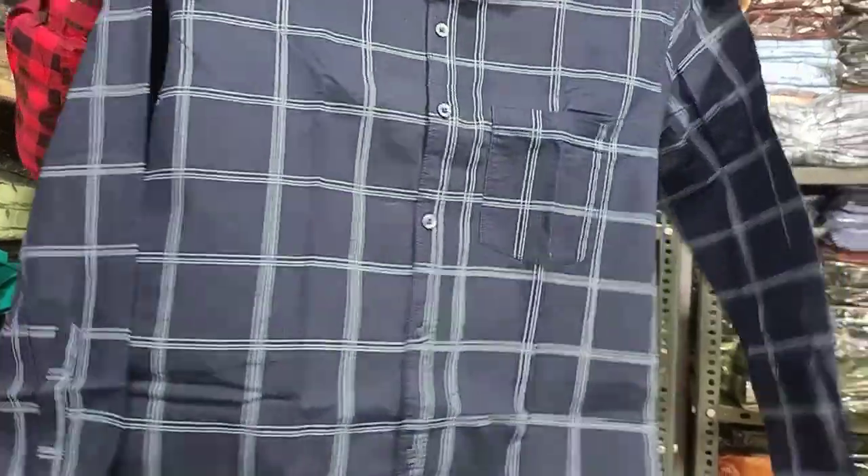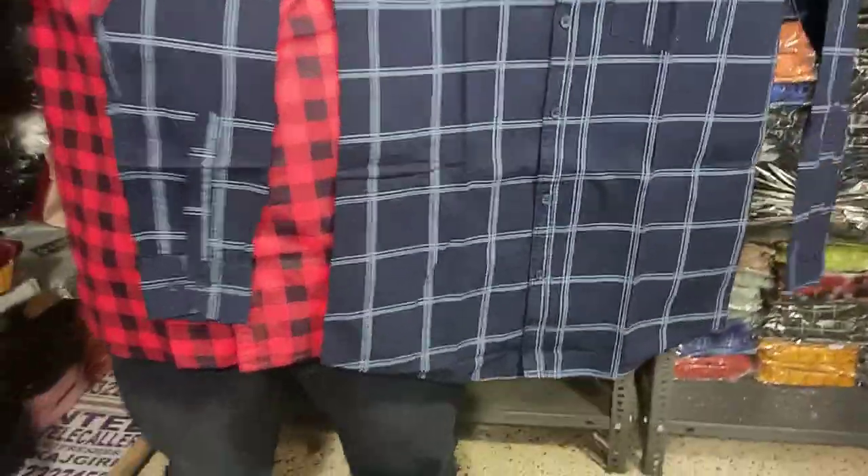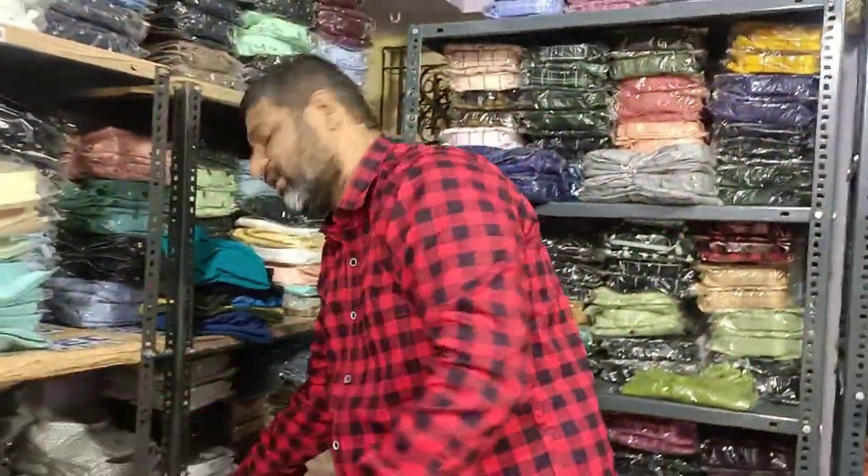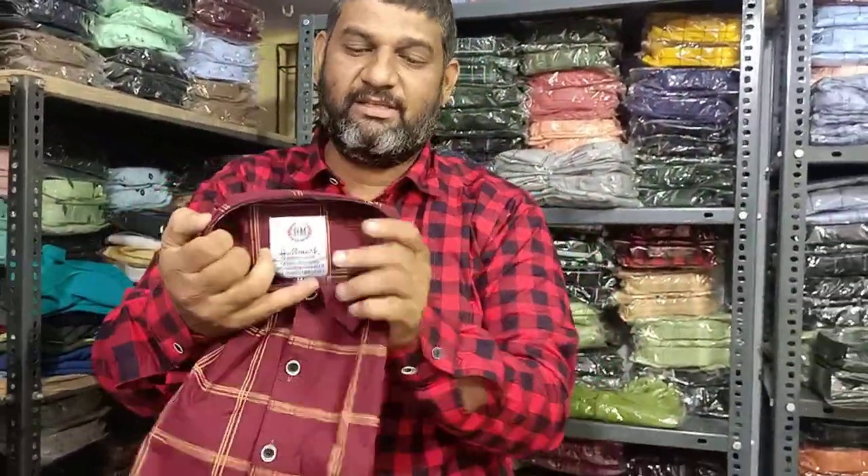The quality is super — the quality is super. It costs 300 rupees. Now, larger sizes 3XL, 4XL, and 5XL are also available.